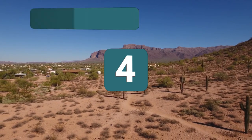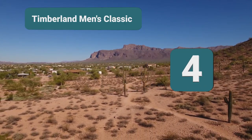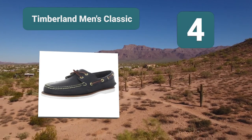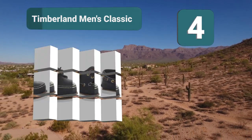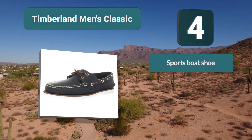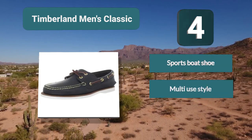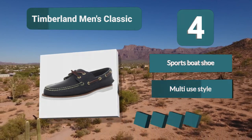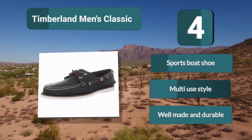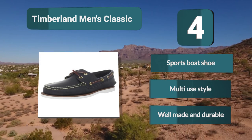Number 4: Timberland Men's Classic. Timberland is another famous company to have their say in the boat shoe market, and have unsurprisingly made a very stylish and durable shoe that will look great while relaxing out on the sea, but would look equally great to wear at all times. As with all the shoes here, they have a rubber sole to maximize grip. Key features: sporty boat shoe, multi-use style, well made and durable.